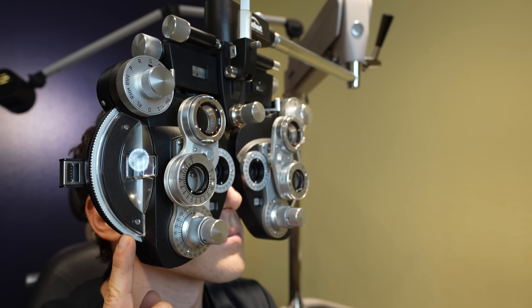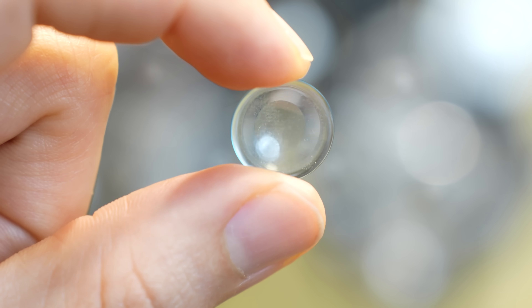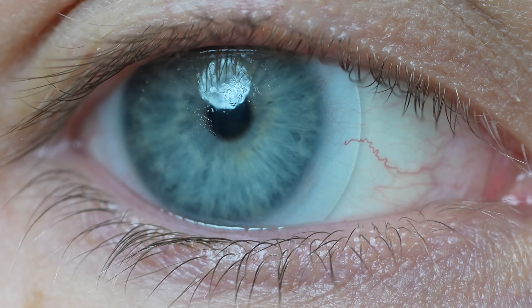Have you ever wondered if there was a way you could see better than just 20/20? Have you ever wondered if there was a way to get rid of those glary starbursts that you see coming off of headlights while you drive at night time? Well the truth is, there is a way, and it's using a specialized contact lens that most people don't even know exists as an option for vision correction.